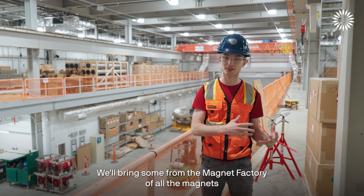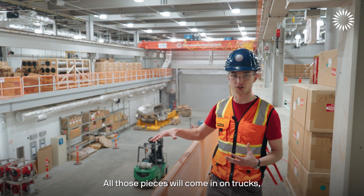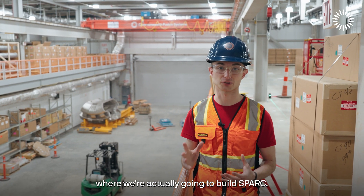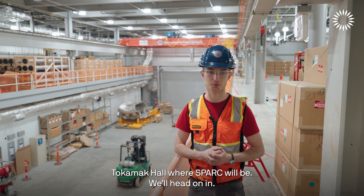We'll bring some from the magnet factory — all the magnets we're building ourselves — and some from vendors around the world. All those pieces will come in on trucks and then eventually move into the tokamak hall where we're actually going to build SPARK. Next we're going to go into the actual tokamak hall.